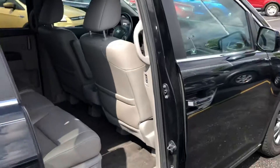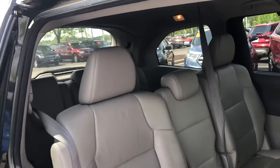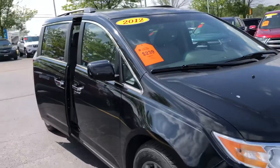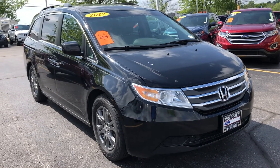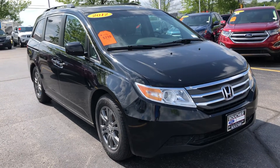Stop down today for a test drive here at Gordie Boucher Ford Lincoln West Bend. We're open 9 to 9 Monday through Friday, 9 to 5 on Saturday. I can be reached at 262-338-3379. Tom Dasko, Gordie Boucher Ford Lincoln West Bend. Thanks very much, Dan — look forward to hearing from you.